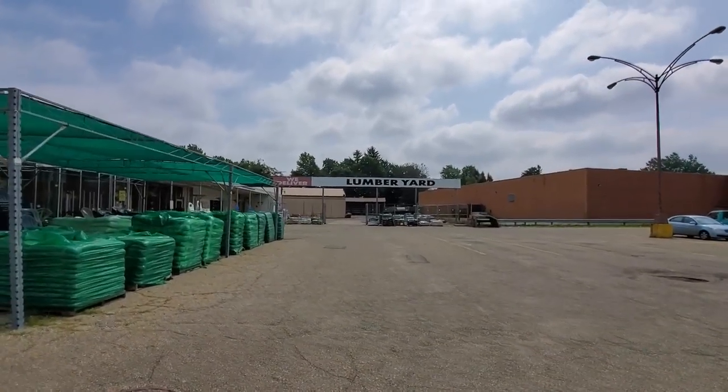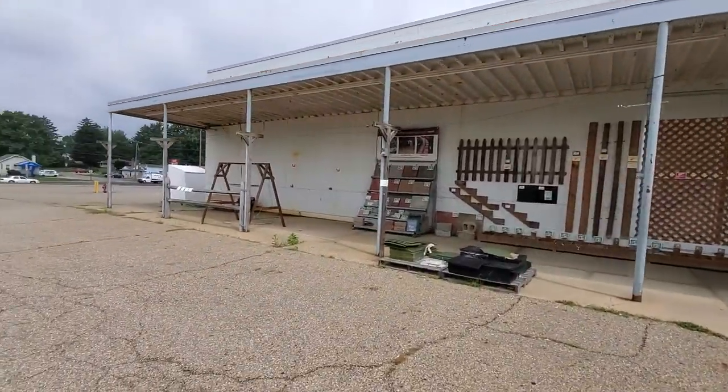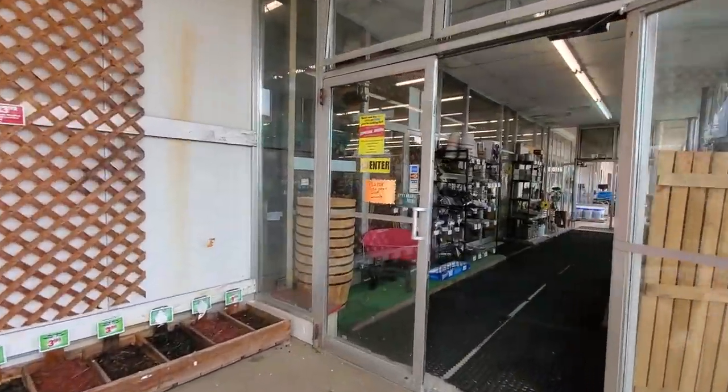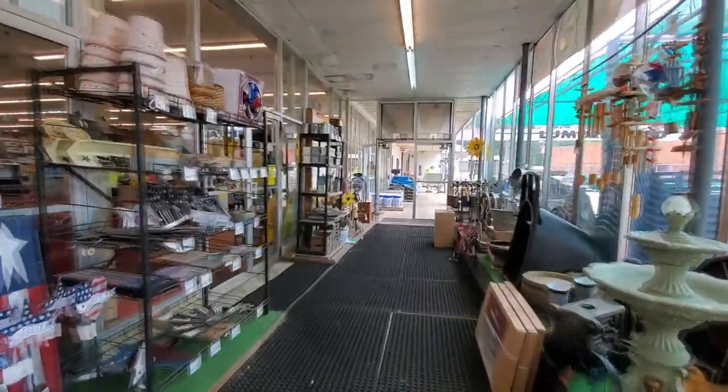I've never actually been back in that lumber yard, but I have been in this store. It's really cool — it has like that vintage feel in here. I like this store because you can go in and look for specific little things that you can't find in bigger stores.